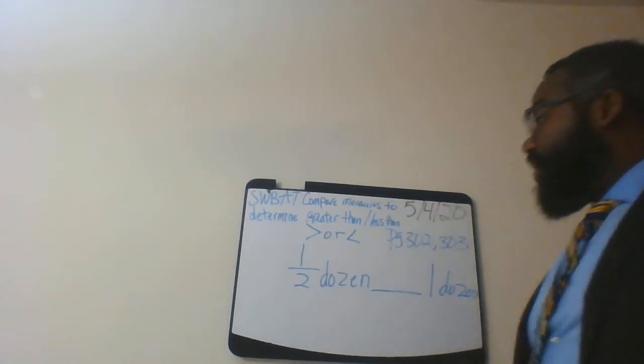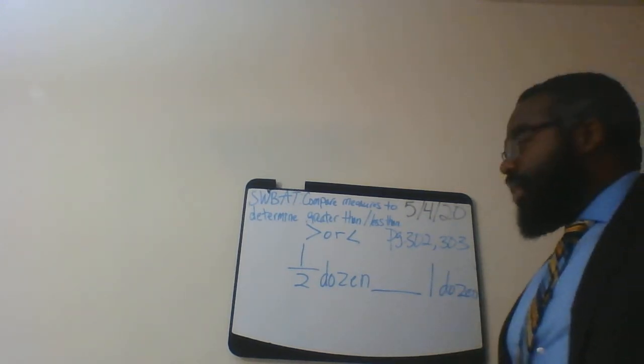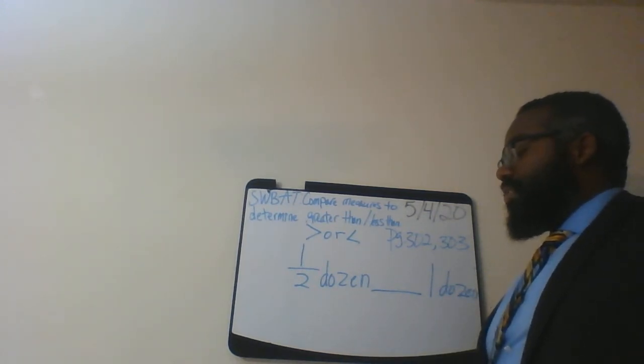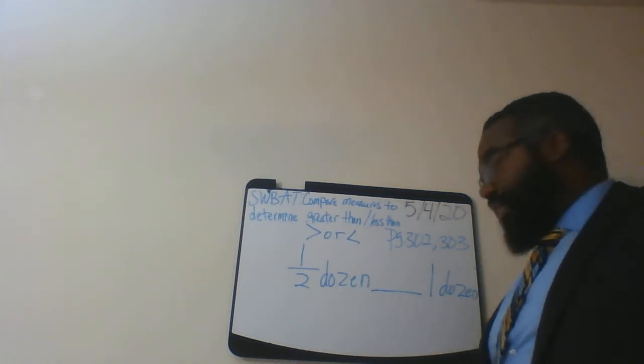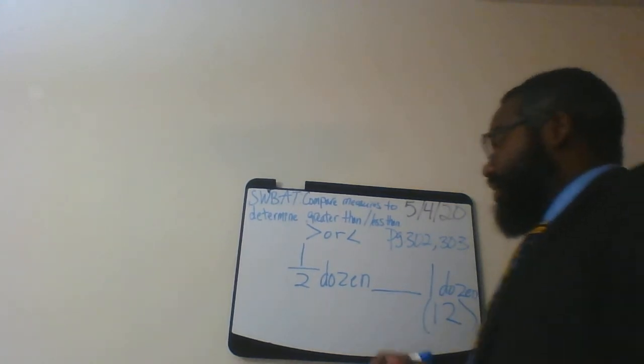Here's the last one: we have half a dozen and one dozen. Let's break this down. How much is half a dozen? Well, first we start with a dozen — a dozen is worth 12 — and half a dozen is six.